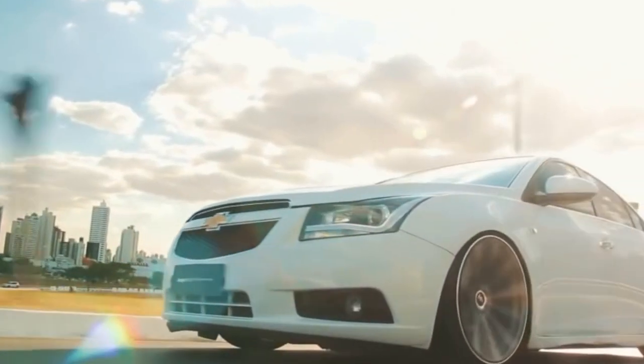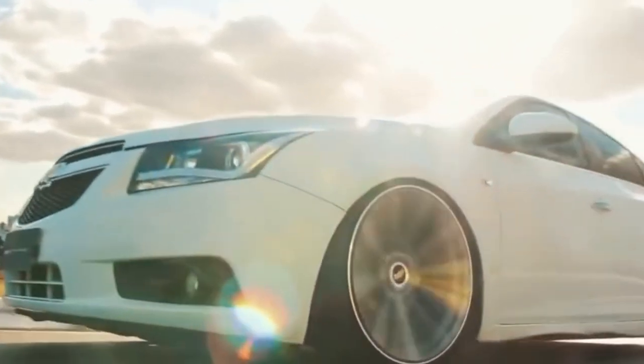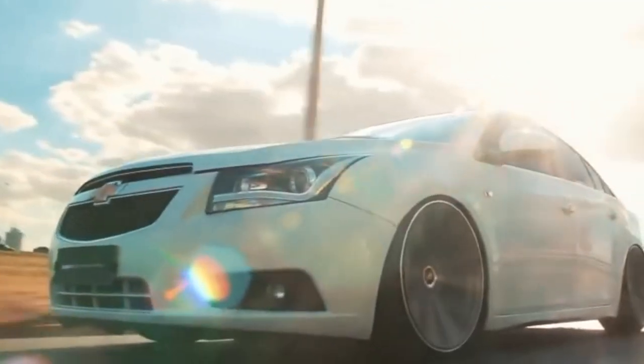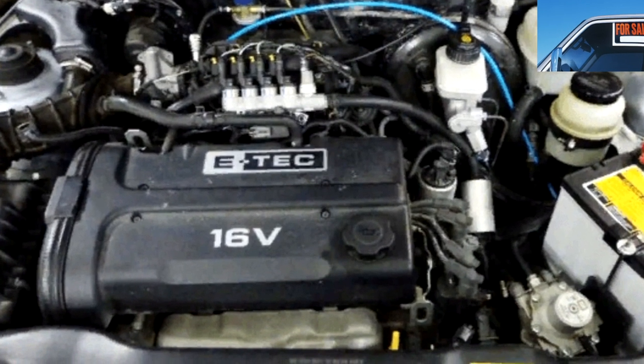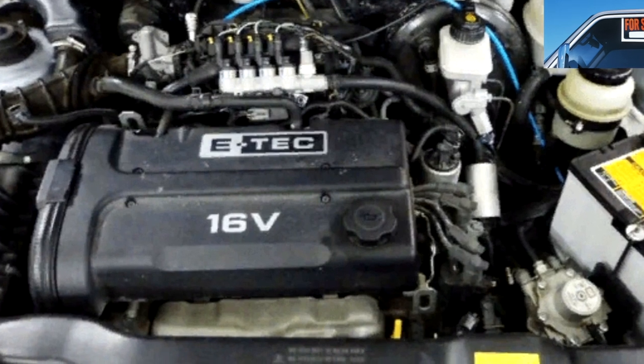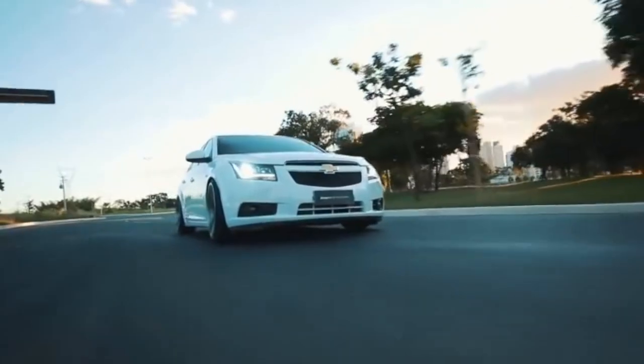The metal bends at the slightest pressure, and over time the car is covered with many small dents. Therefore, there are many tinted cars on the secondary market without an accident. Moreover, some owners of credit cars did this at the expense of CASCO insurance.